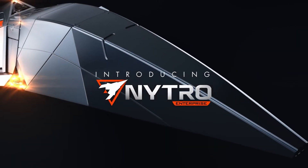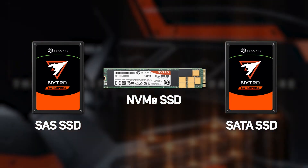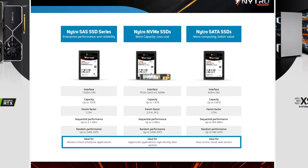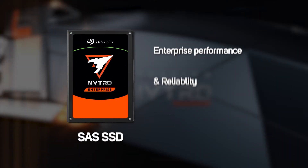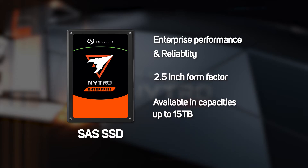Next, onto the Nitro range, which is made up of SAS, NVMe and SATA SSDs. Each has their specific ideal usage, which is clearly labeled. The Nitro SAS SSDs give enterprise performance and reliability, and come in a 2.5 inch form factor in capacities up to 15TB. These are ideal for mission-critical enterprise applications.